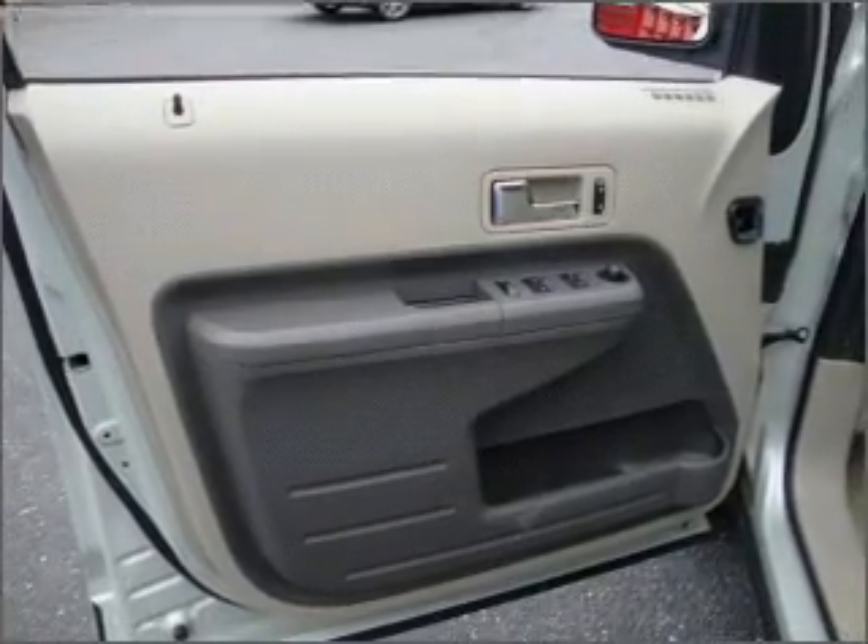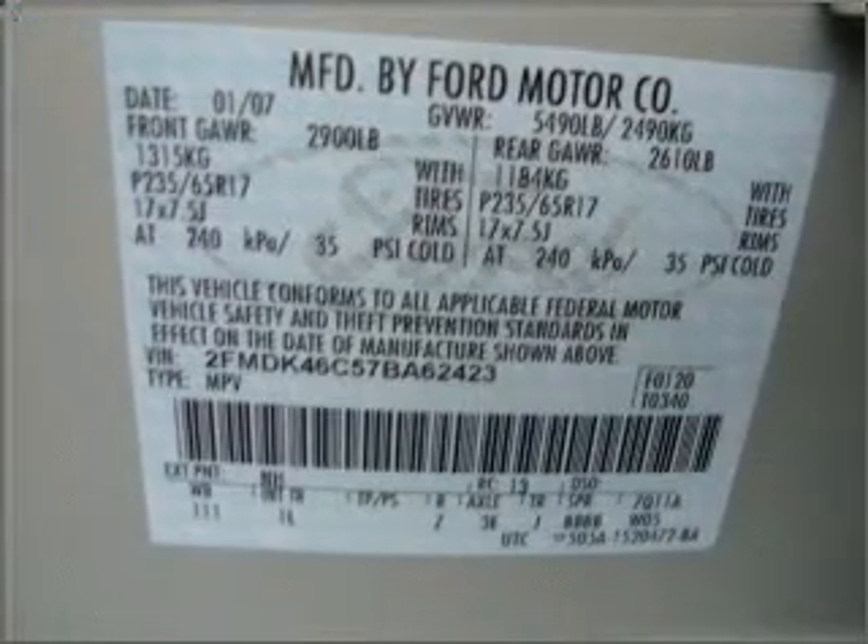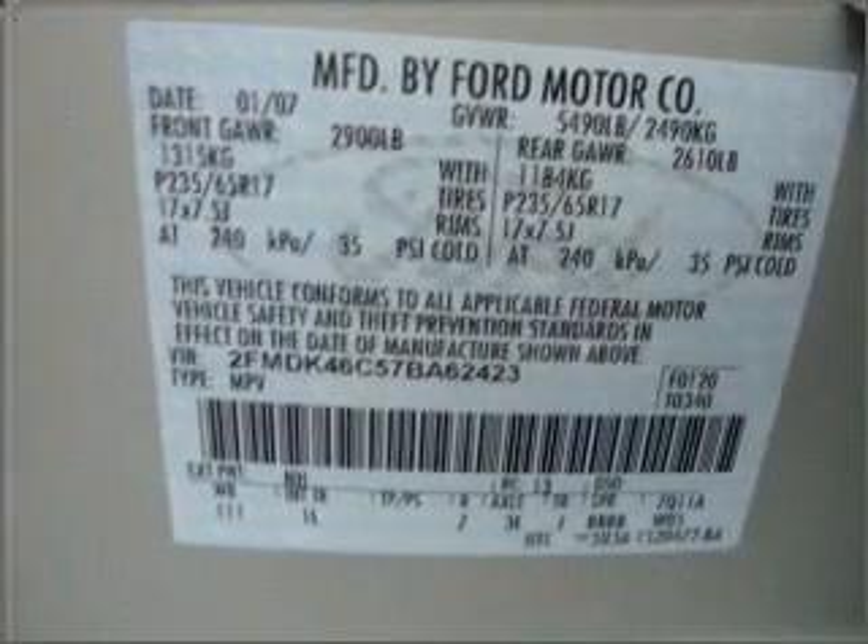Power door locks. Power windows. Power steering. Cruise control. Power mirrors. An alarm system. An AM FM stereo with a CD player.